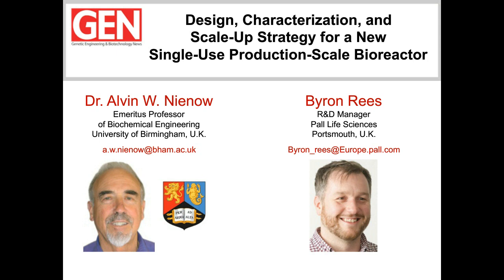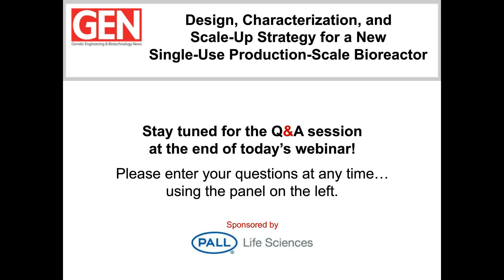Before we get rolling into Alvin's presentation, I want to encourage everyone in the audience to submit questions for our Q&A session at the end of the presentations. We'll try to answer as many questions as we can — simply type your question into the Q&A box on the left-hand side of your screen and hit submit. Additionally, keep an eye out for a couple of brief polling questions that will show up during the presentations.